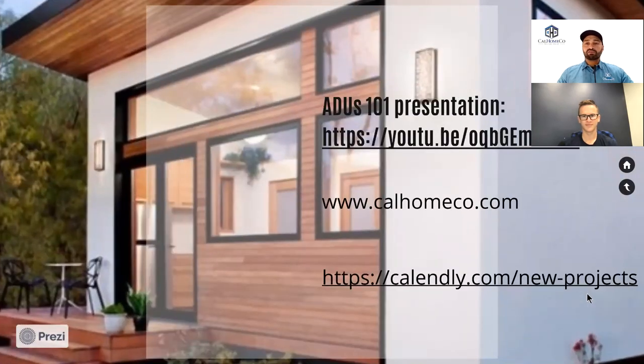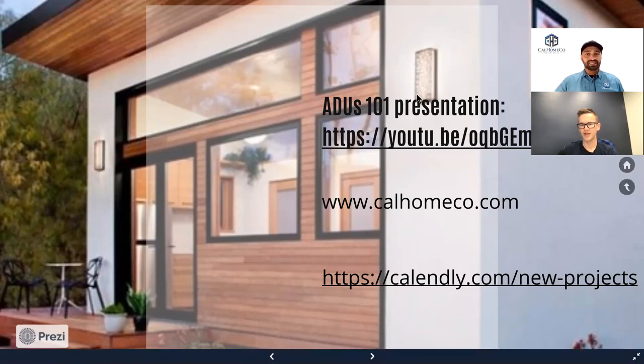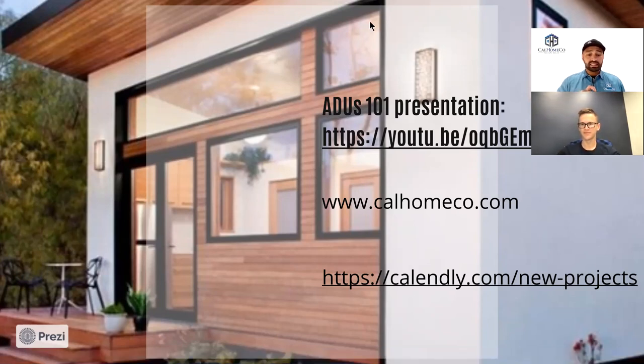That covers our four projects. You can also find the ADUs 101 presentation on our page. A great way to book with Chris is on his Calendly link — go to calendly.com/new-projects or calhomeco.com/contact to get started. We look forward to meeting some of you. Thanks for joining us — hopefully this was useful, and if you have other content you'd like us to cover, let us know. Have a great day, folks.